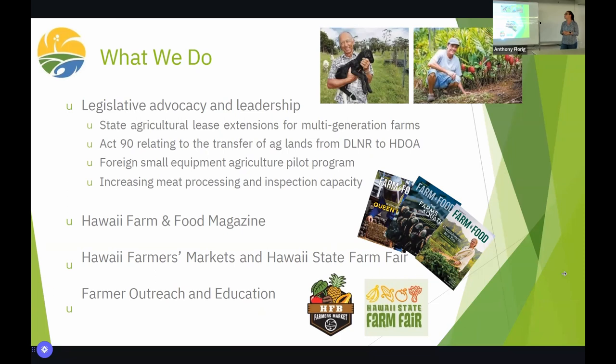We also publish Hawaii Farm and Food Magazine quarterly — there are some copies on the table. Farm Bureau also runs several farmers markets around the state. On Oahu there are many that Farm Bureau operates; on this island our only Farm Bureau market is in Kona at Keoho. We run the state farm fair every July on Oahu — if you want to go and you're a member, we'll make a plan and get ourselves a booth over there.